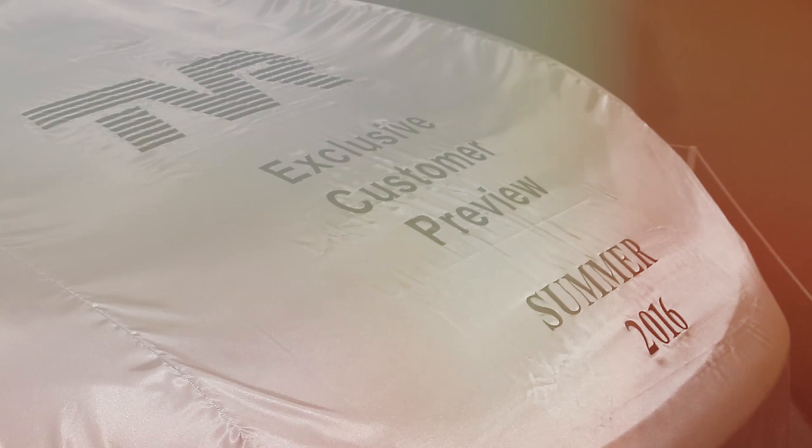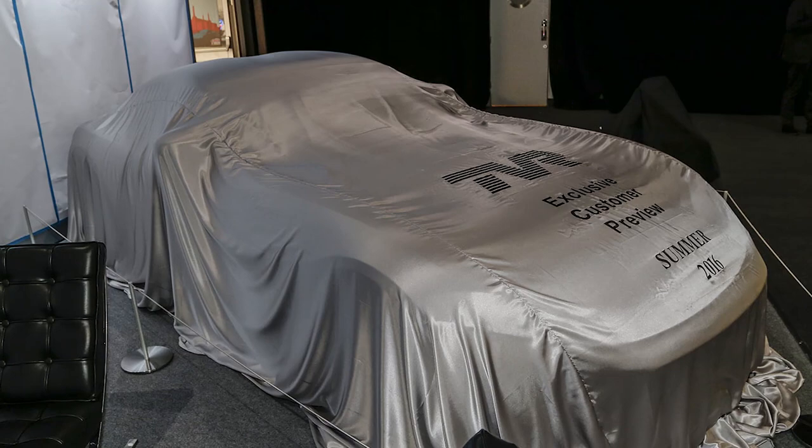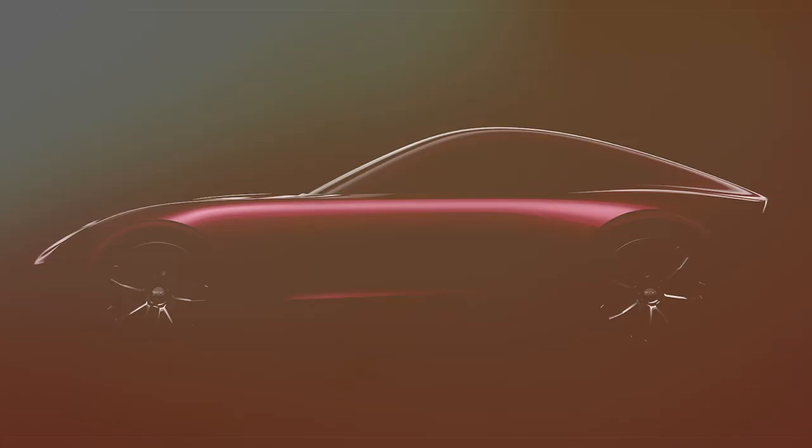Alongside it, though, will be a TVR Griffith 400 from the 1960s, prompting some speculation that TVR will revive the Griffith name when the car is eventually unveiled properly prior to going on sale in 2017.